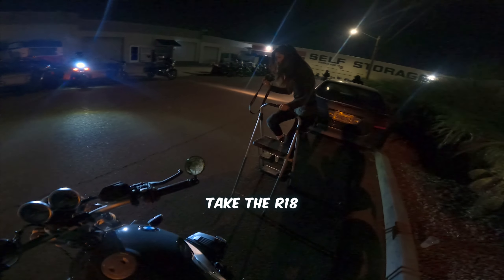Mike from West Valley Cycles ended up taking it because I didn't want to drive it in traffic.